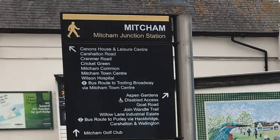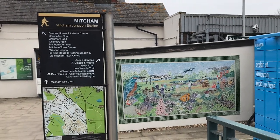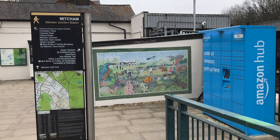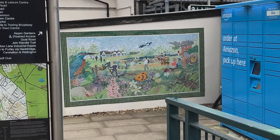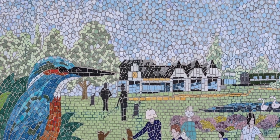As part of the commissioning process, Network Rail was so excited by the quality of the bids coming forward that they used this mosaic submission depicting Mitchum Common. This was produced by Louise Freewin and Karen Parry. It shows the Mitchum Golf Club building which is close to Mitchum Junction Station.